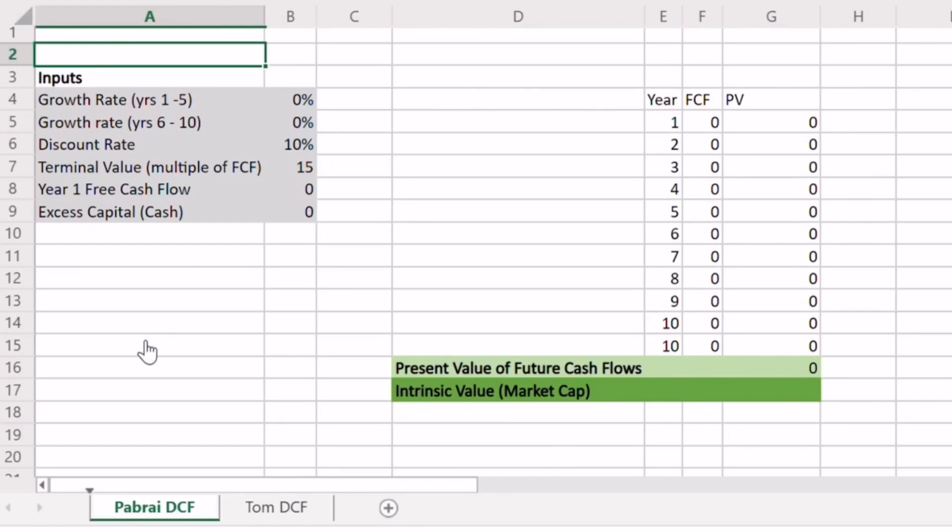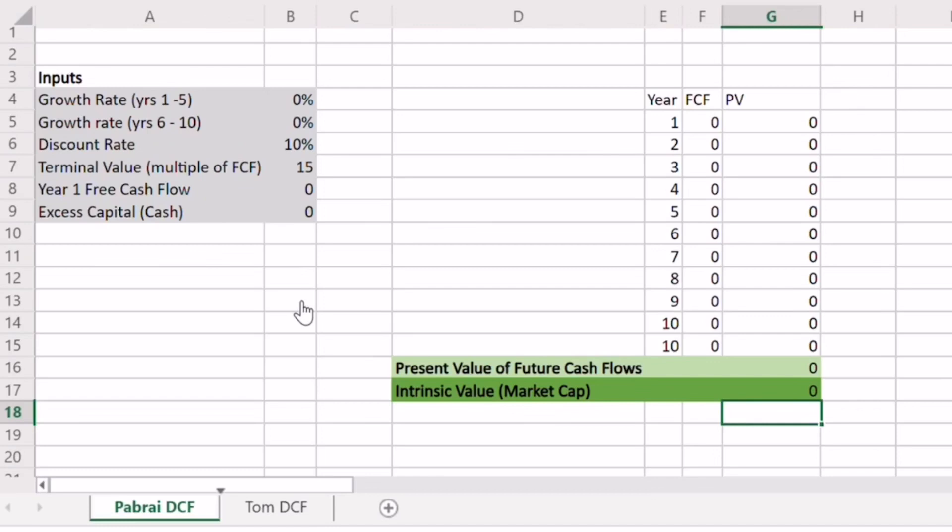That's essentially what a discounted cash flow is calculating — if I'm going to get a certain amount of cash back in the future, how much is it intelligent for me to lay out today in order to get a good return? In order to run this valuation, we need a few different pieces of information. The first key bit is how fast you expect Apple to grow out into the future. In this case we're doing a valuation over a 10-year period.